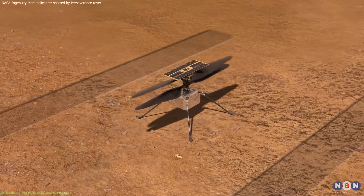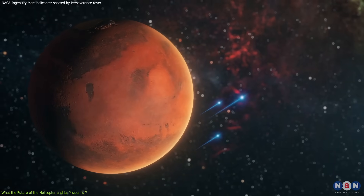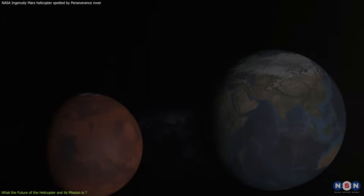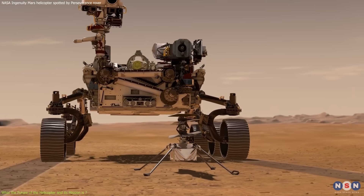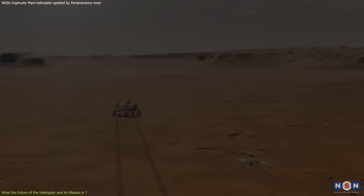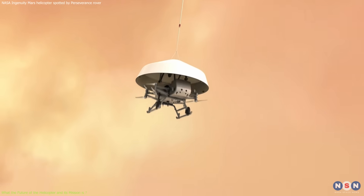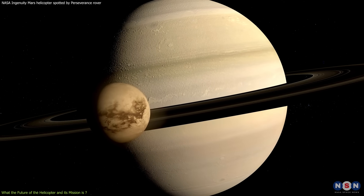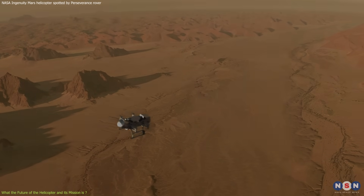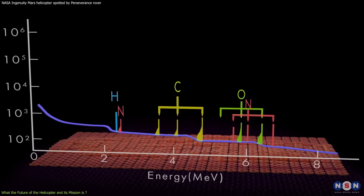Regardless of the outcome, the Ingenuity helicopter has already achieved a lot and made a significant contribution to the exploration of Mars and other planets. It demonstrated the feasibility and potential of flying in the thin Martian atmosphere, which is about 1% of Earth's atmosphere, and showed how a helicopter can help a rover with scouting and navigation. The helicopter has also inspired future missions, such as the Dragonfly mission, planned to launch in 2027 and land on Titan — the largest moon of Saturn — in 2034. This mission will use a drone-like vehicle to fly in Titan's thick atmosphere, about 4 times denser than Earth's, and explore its surface, which is rich in organic molecules and possibly harbors life.